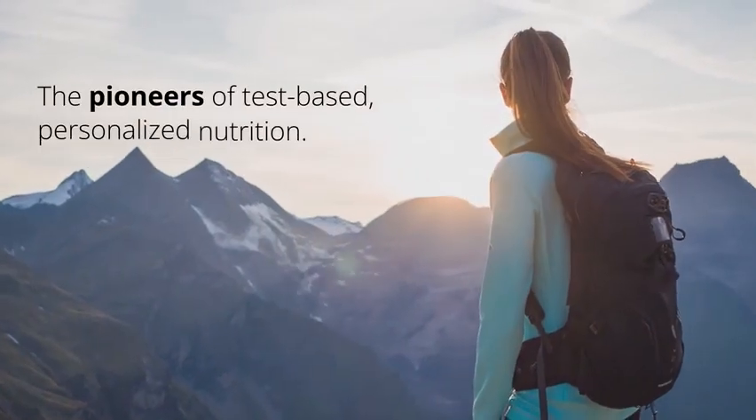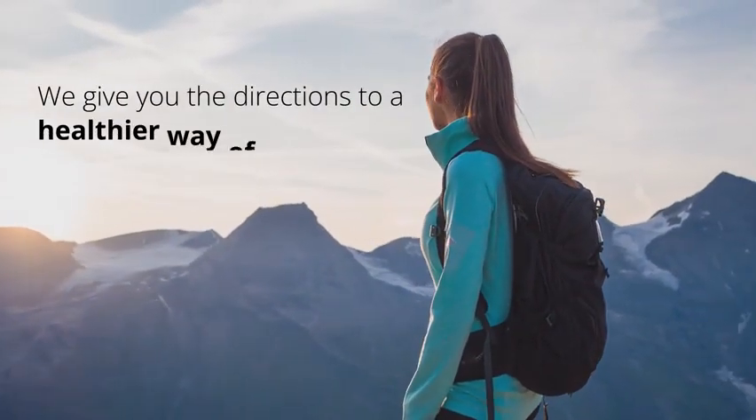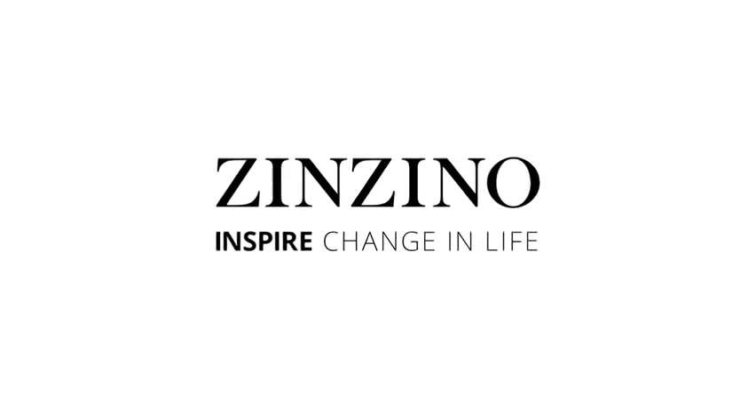The pioneers of test-based personalized nutrition. We give you the directions to a healthier way of living. Zenzino — Inspire change in life.